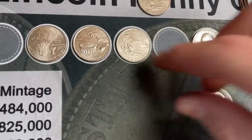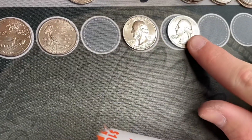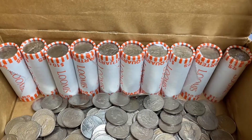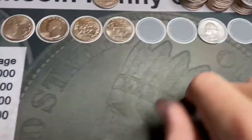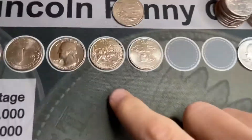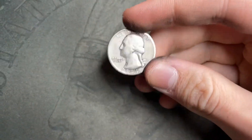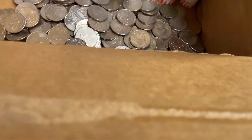I also found three more 2009s and a kind of nice bicentennial. Hopefully we get more silver or a W quarter. I've done 40 of the 50 rolls — 10 rolls left. Bringing you back because we haven't gotten anything major; got a couple nice state quarters and another 2009, but nothing else since the silver quarter.